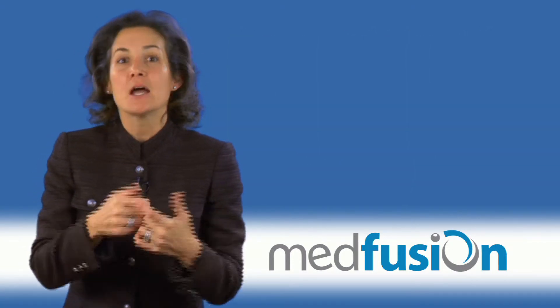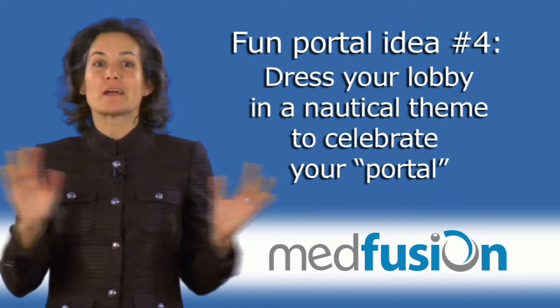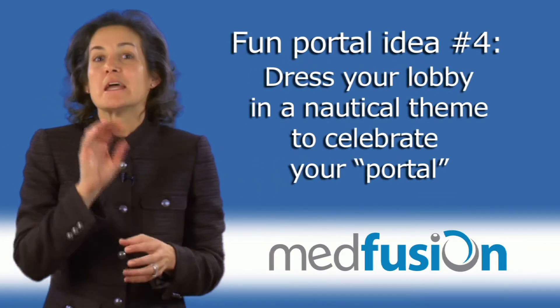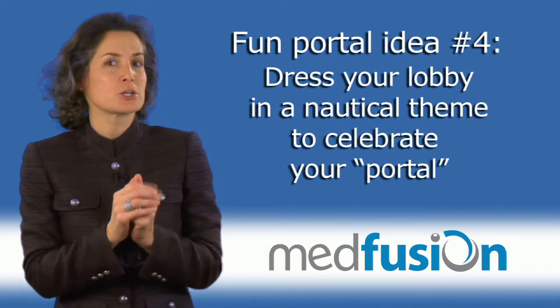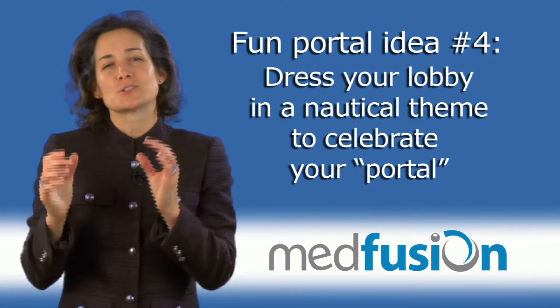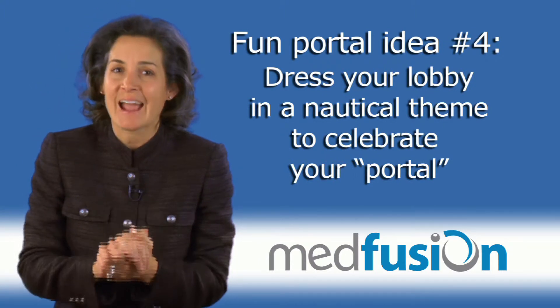Another great idea: dress out your practice decorated in a nautical theme. You can explain to your patients that you're celebrating not the port hole, but the portal, when they ask.